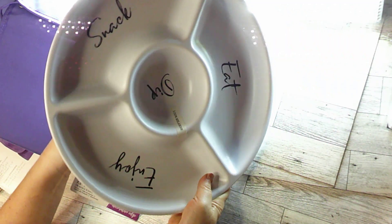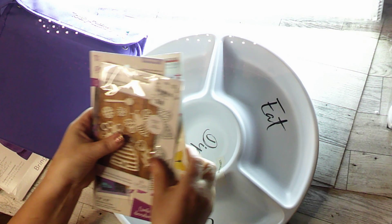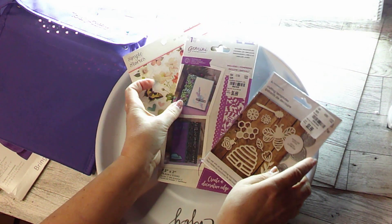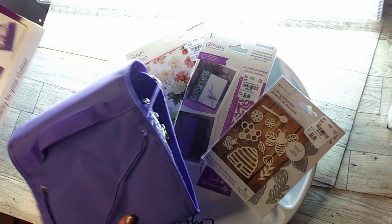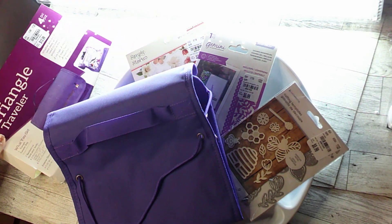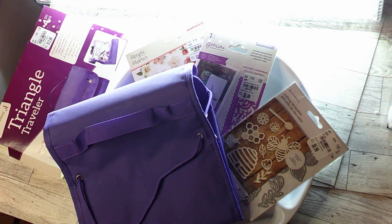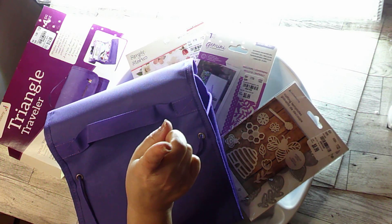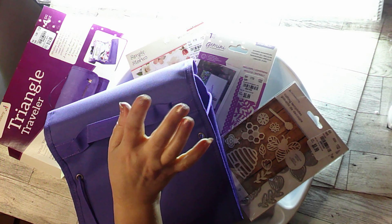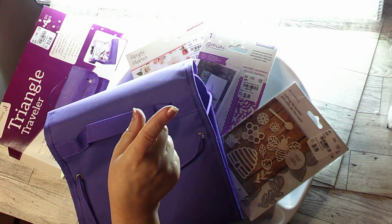So I just thought you would like to see a couple of things I got. What have you picked up recently at your local Tuesday Morning? Just let me know if you can. I hope you enjoyed this, and yes, you have a good day. You are so very kind. Bye bye.